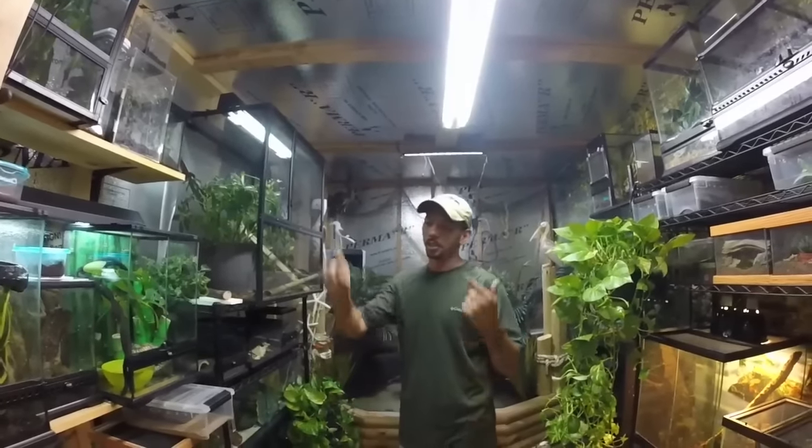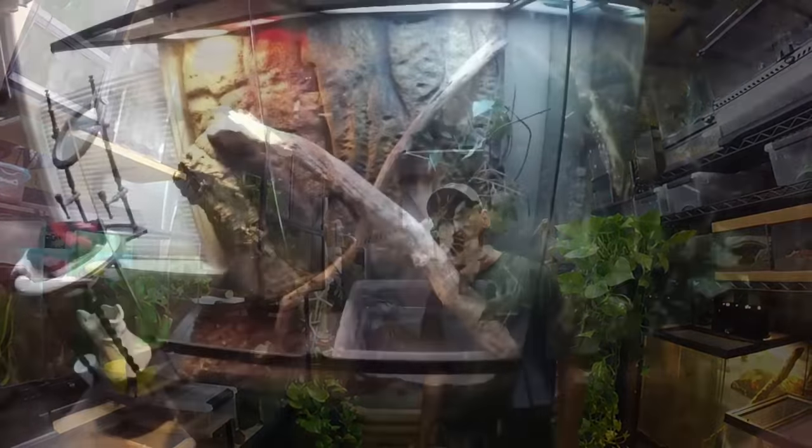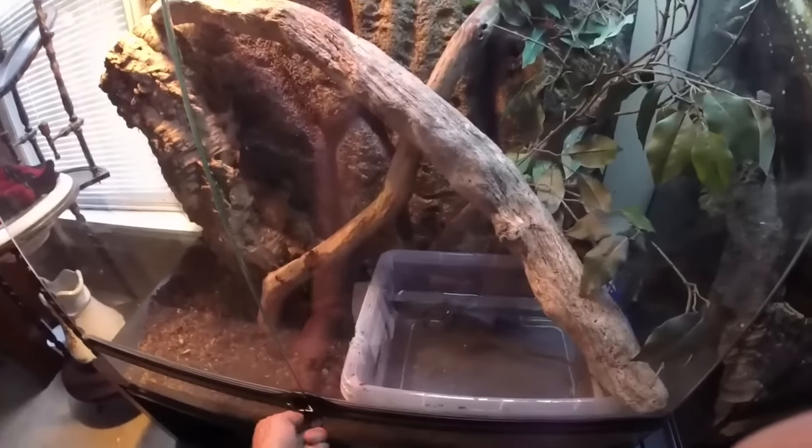Without further ado, let's get this done. Monitors — let's check out the mangrove first. Hope you enjoy it. Stay tuned. Here's the mangrove.